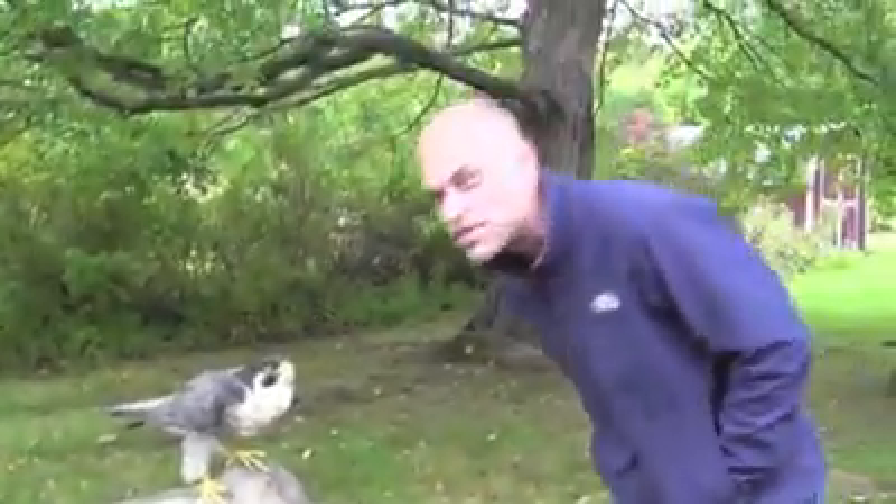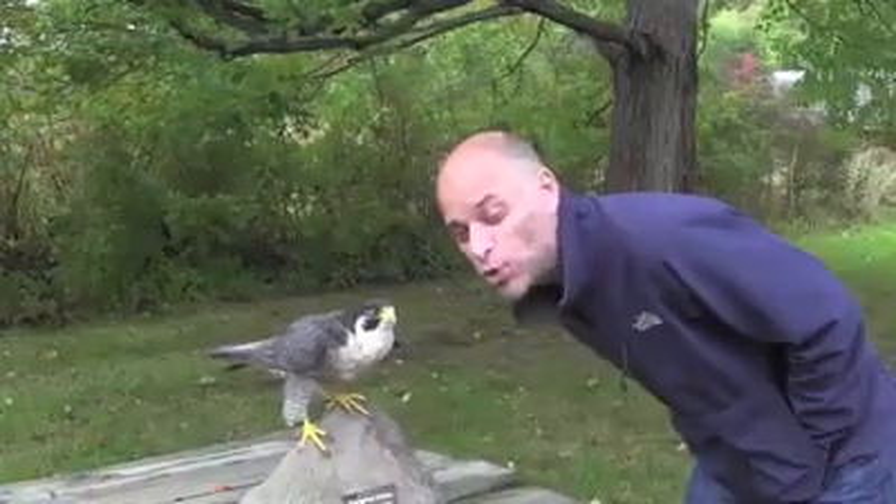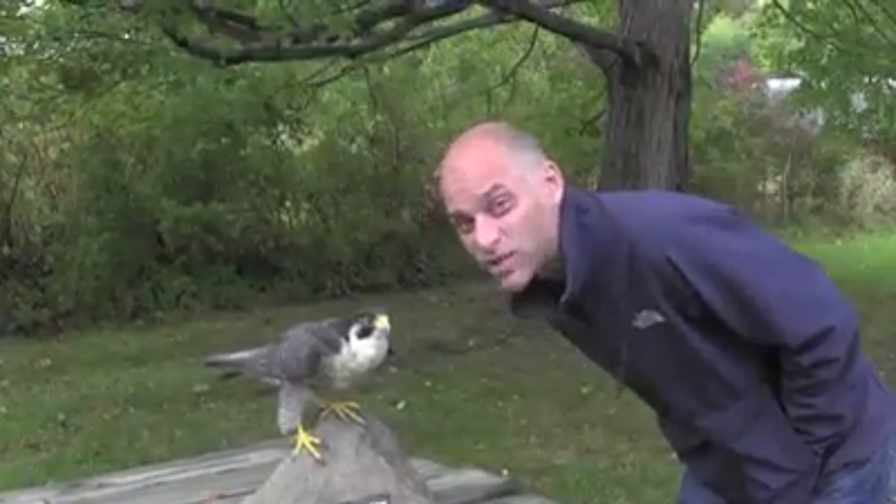This is a peregrine falcon. It's the fastest animal on the planet. It can dive at 250 miles per hour — that's faster than my car.